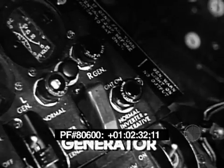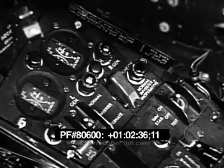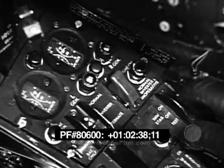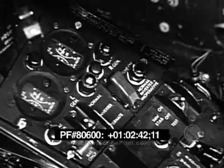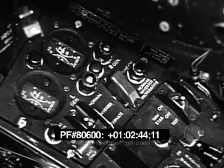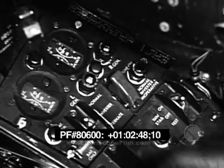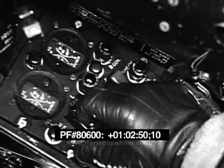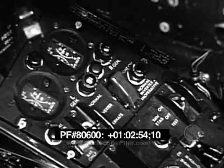In case of generator failure, one generator will sustain operation. If the warning lights show that both generators have failed, immediately turn off all equipment not essential to flight. The battery will operate the primary bus or main circuits for only a few minutes. If necessary to operate any items on the other buses, release the guard and move the power switch to emergency or battery-only position.